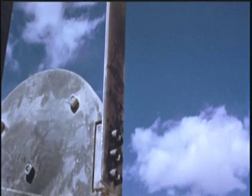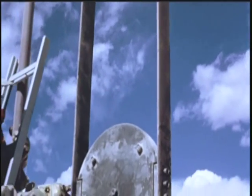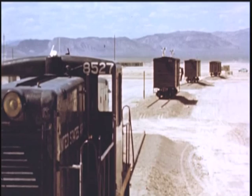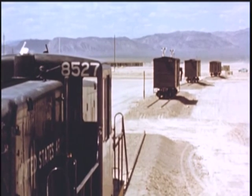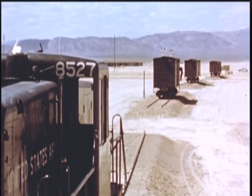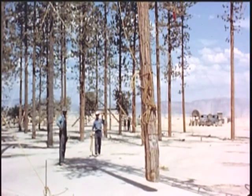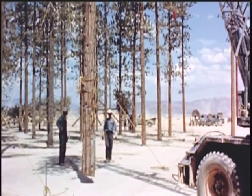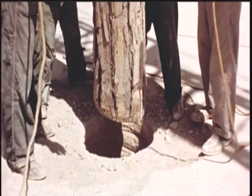In the spring of 1953, the Atomic Energy Commission and the Department of Defense conducted 11 nuclear weapon tests in Nevada under the code name Upshot Knothole. The objectives of Upshot Knothole were to test new nuclear devices, improve battlefield tactics, and to study the needs of civil defense against a Soviet attack.